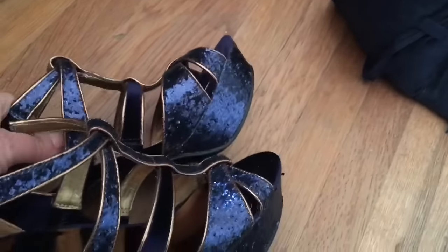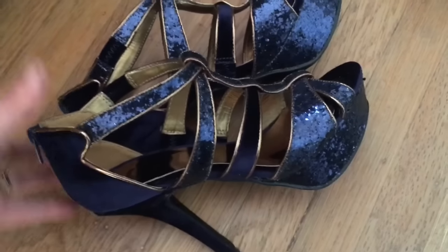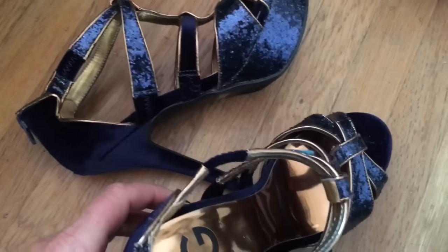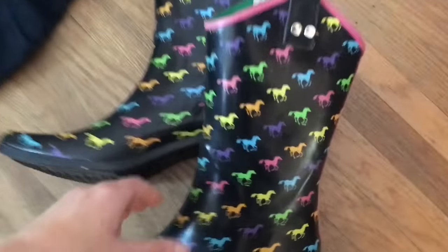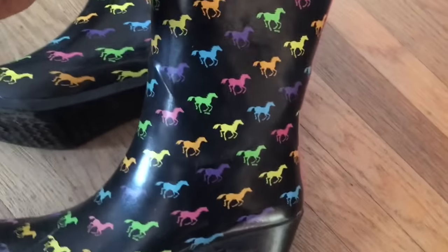These are shoes I got at the flea market and I have never worn them. Even though they're fancy and new, I just feel like letting them go — they don't make me happy, boom, done. These are my rain boots, rubber rain cowboy boots, and I love them — they get so many compliments. Definitely keeping the rain cowboy boots.